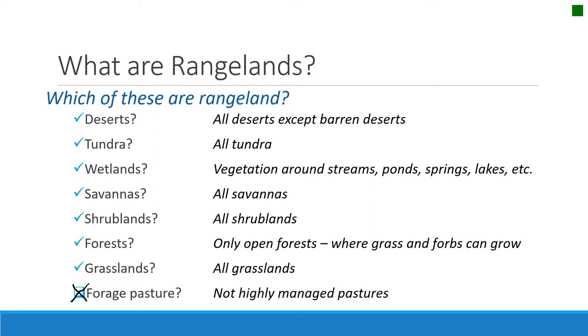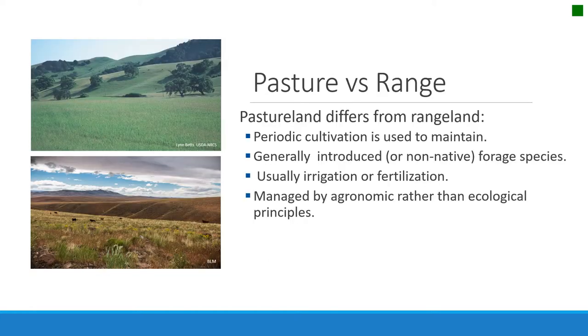The one type that is not rangeland is highly managed pastures. Rangelands differ from pastures, and people often don't understand this. Pastures are periodically cultivated and maintained by humans. The plants on pastures are generally introduced, improved forage plants — forage grasses, for example. They're usually irrigated, generally fertilized, and managed by agronomic rather than ecological principles. So although they look like rangelands and are grazed by livestock, they differ from rangelands.